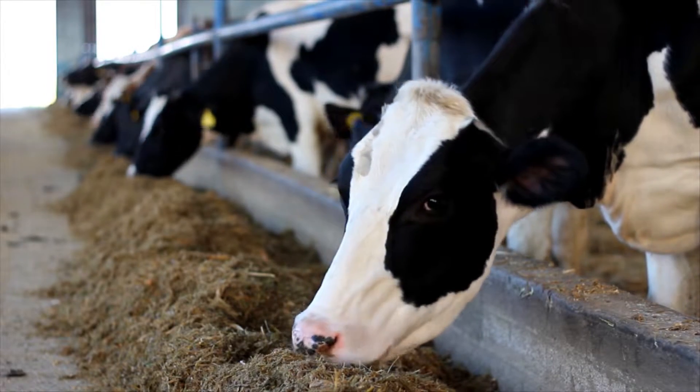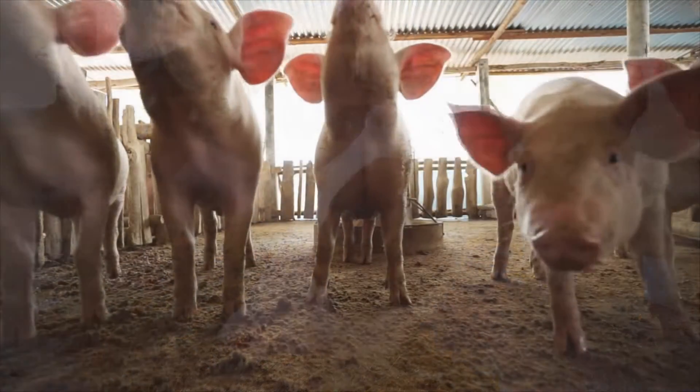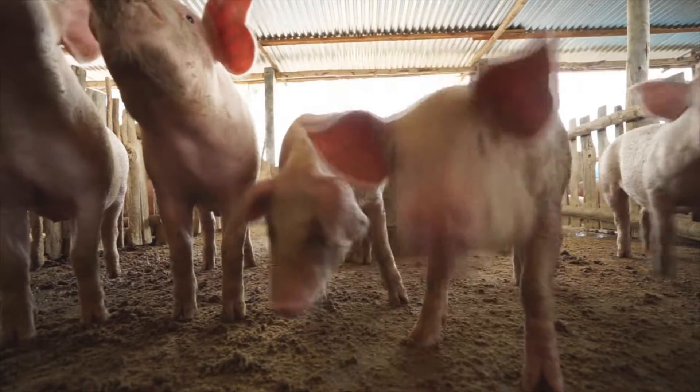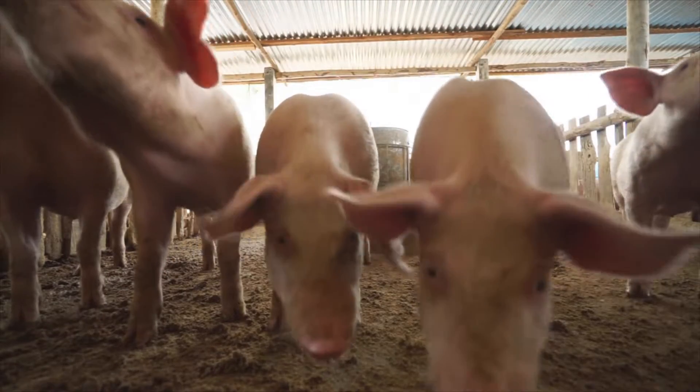With the market trending toward growth promoter and antibiotic withdrawal from animal production, this scenario is aggravated. The result is the growing importance of specific feed additives in controlling intestinal health.